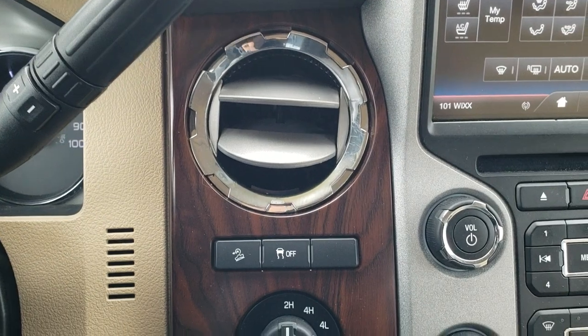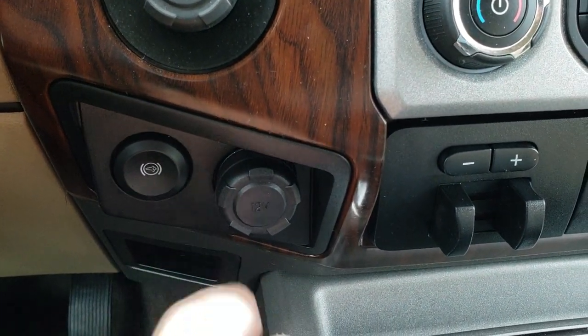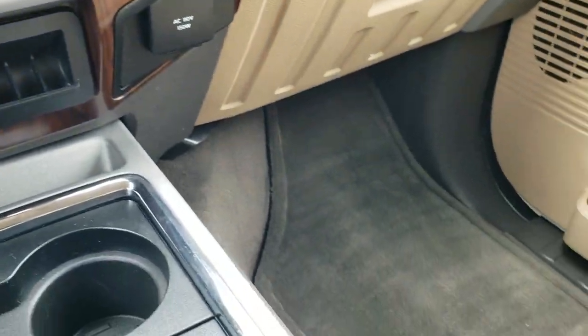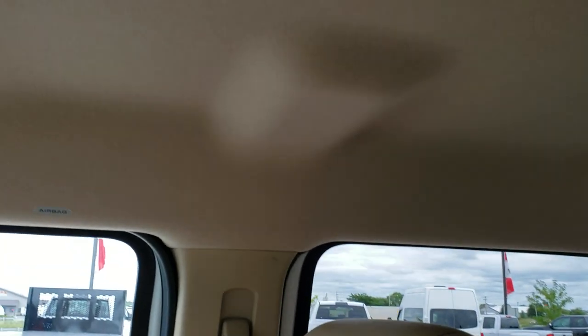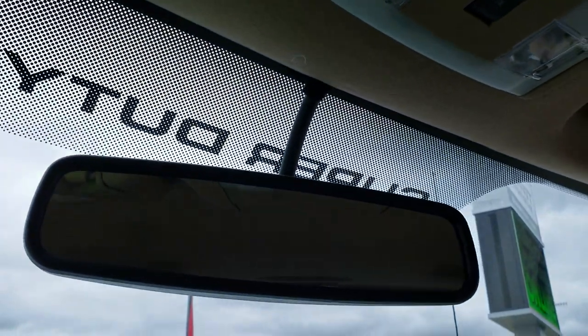6-speed automatic transmission with the optional tap shift, downhill assist control, stability control, turn dial four-wheel drive. You do get a factory exhaust brake — 2015 was the first year of that. Factory brake controller. Dual climate control right here. Passenger seat and floor mat are in excellent condition as well, no rips or tears on that seat. This truck has never been smoked in, smells very clean inside. It does come with side curtain airbags. Headliner is nice and clean. Power slide rear window and your map lights are right up there.